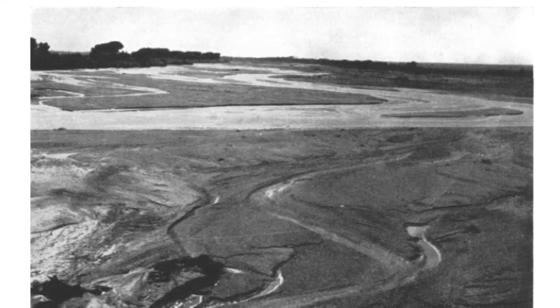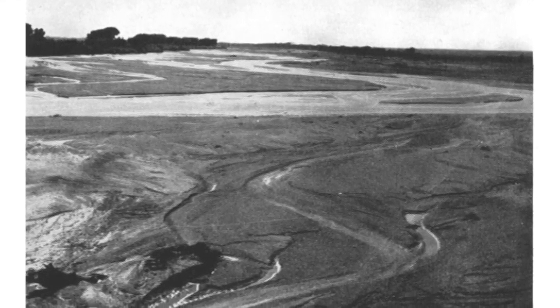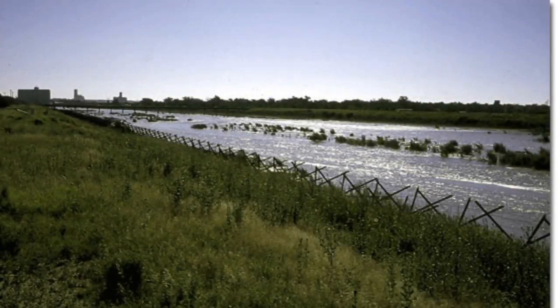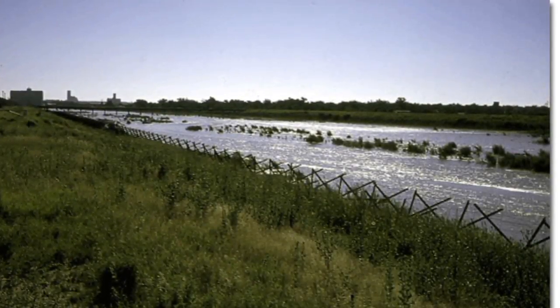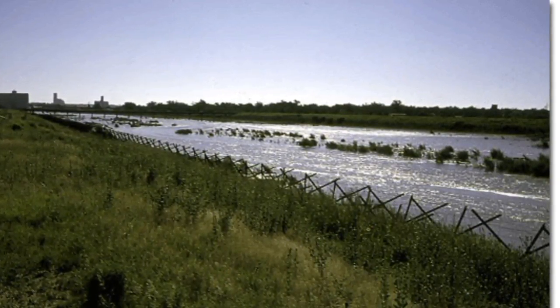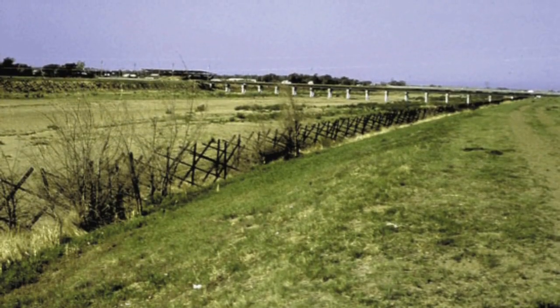The river has been called the Nile of America because of its length. In 2015, the river began to flow because of the Kansas-Colorado pact. With the pact, Colorado has to release a small amount of water every year to Kansas. Before the pact, the river was dry for many years.